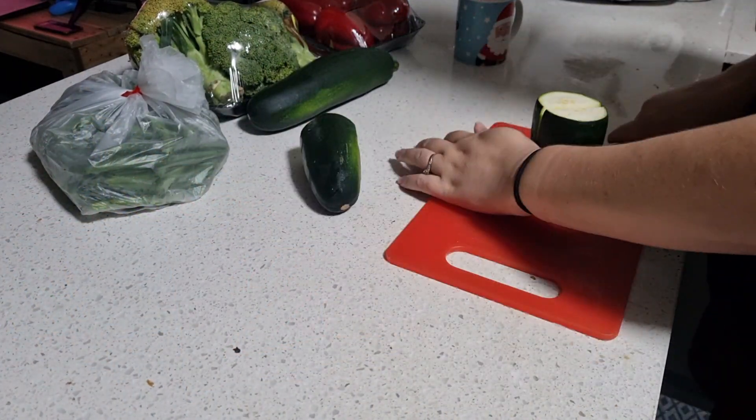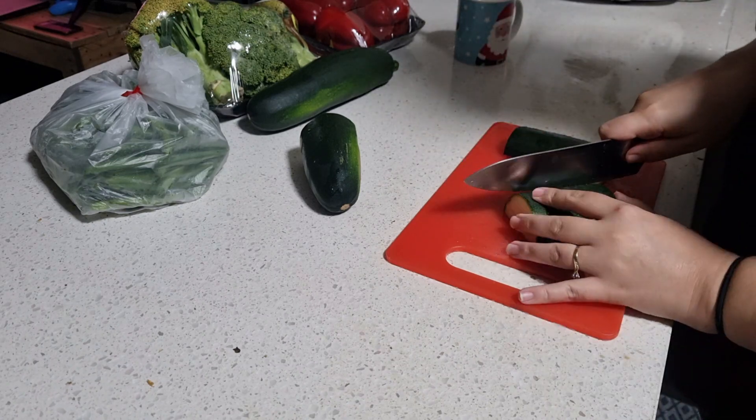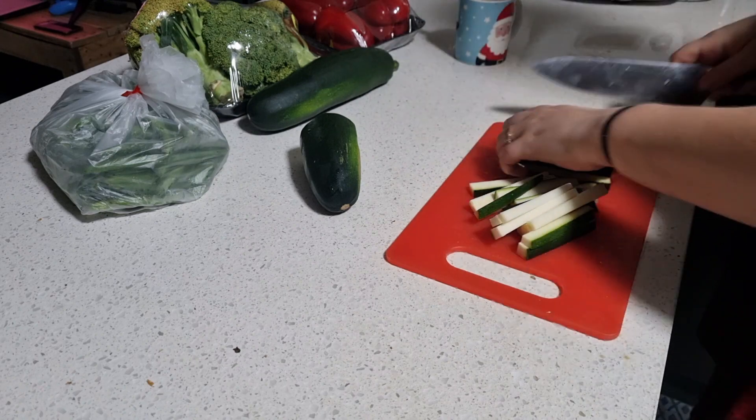Welcome back to another video from Ozzy Dip Free Girl. Today I am going to be prepping tons of veggies — you would have seen this in one of my last grocery haul videos but I got a bunch of veggies for nice and cheap.